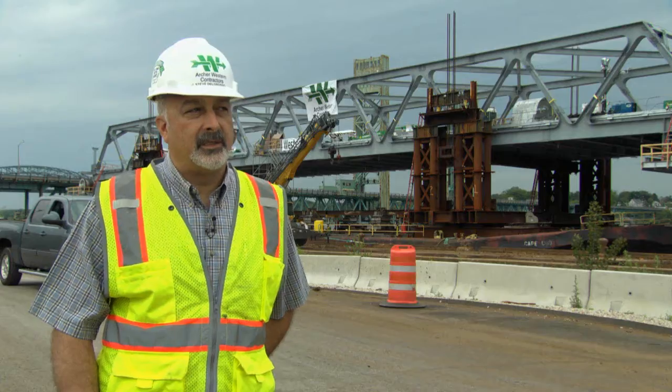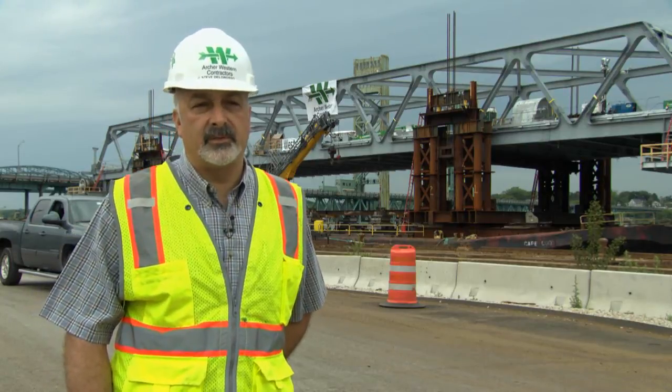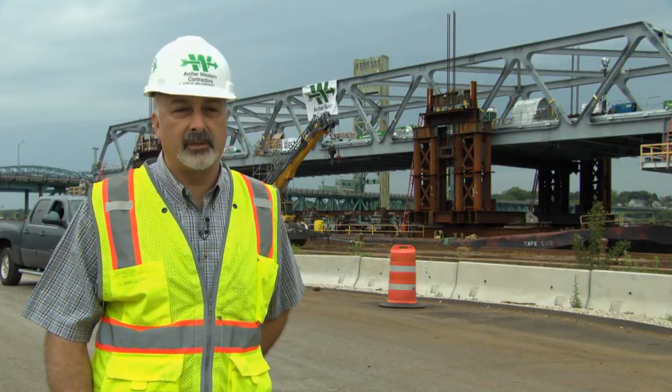I would have to say it is the success of the project from a contractual basis. If we did our standard design bid build process versus design build process, we would not be here where we are today. It'll be nice to know that the effort from everybody who's been involved, from the tradesmen to the engineers and the managers, that we were able to actually pull this off in a timeframe nobody thought we could do it.